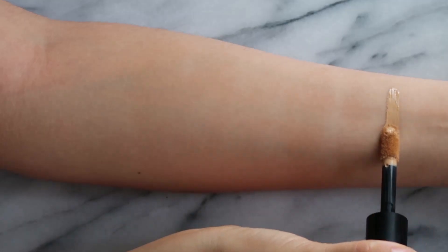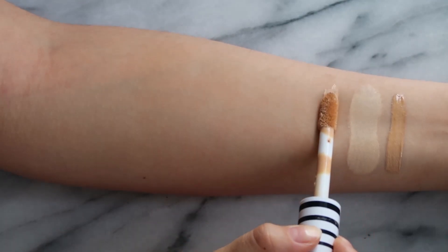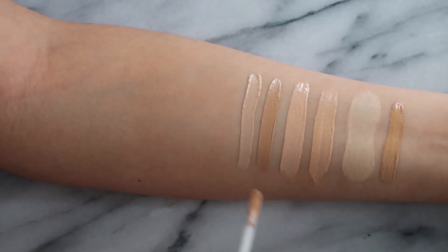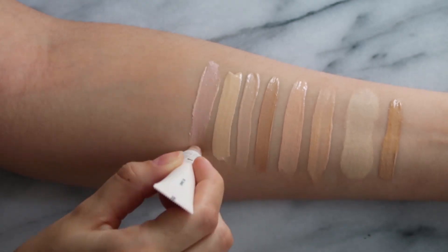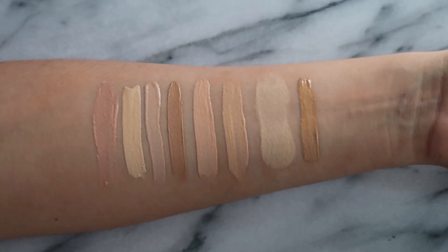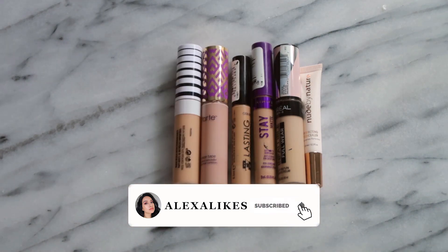In this concealer series, I'm going to be doing eight different wear tests on eight different concealers, and I'll be wearing them for probably at least five hours. I'm saying that because it's such an extraordinary year this year. I don't know about any of you guys, but as soon as I get home from anything, I'm immediately washing my face if I'm wearing any makeup, because I just want to unwind when I get home and have a clean face.